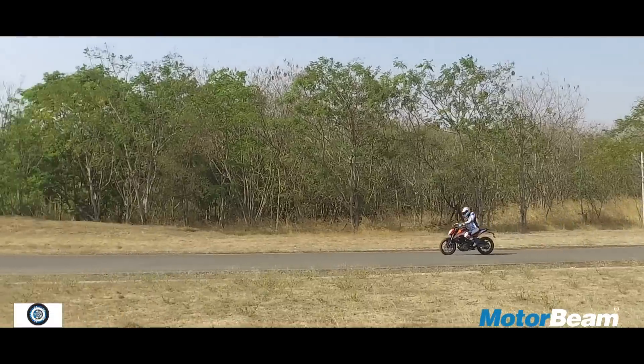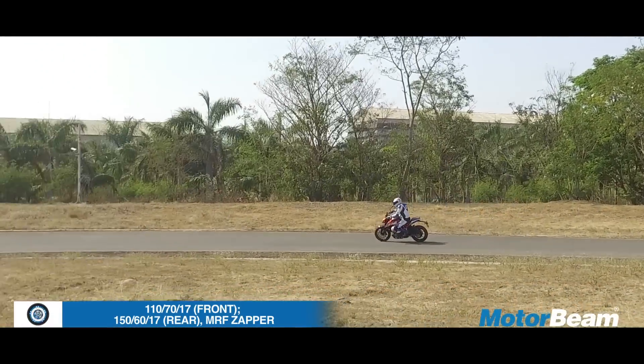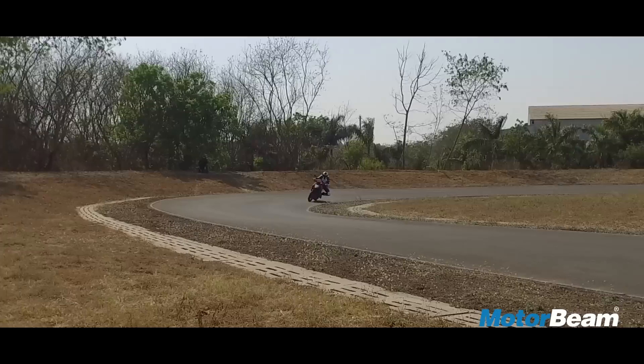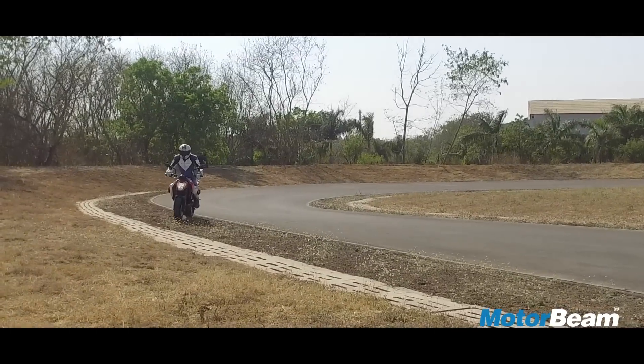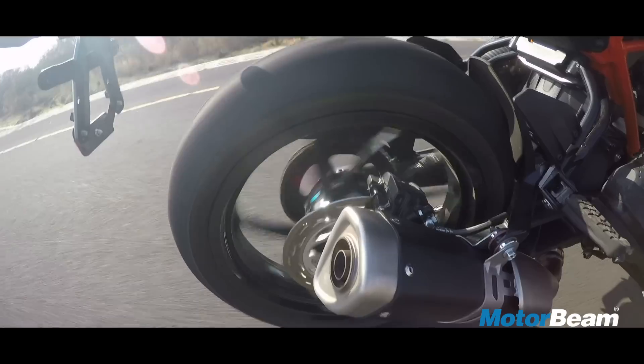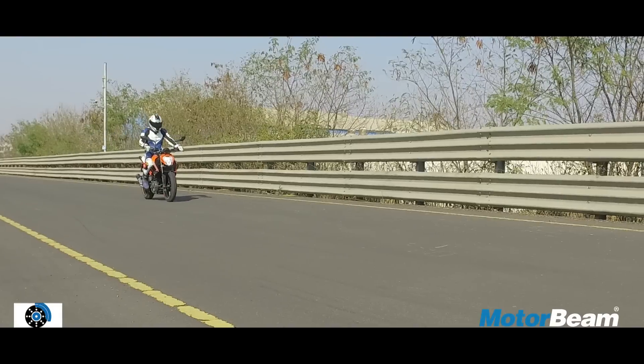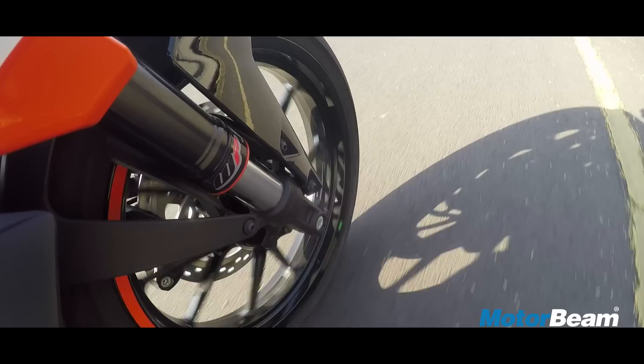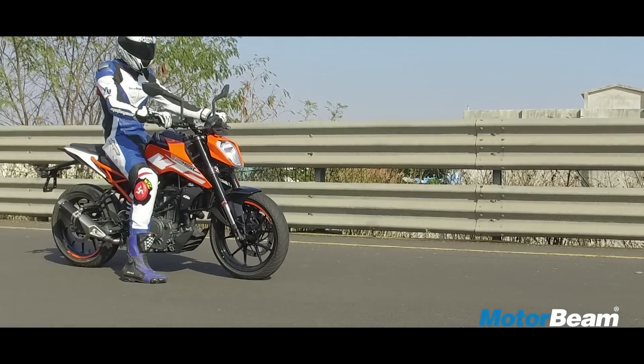The only disappointment is that if you want to lean in really hard, the MRF tyres don't offer the same level of grip that Metzelers do. The brakes on the Duke 250 offer very good stopping power — the initial bite is sharp — but ABS isn't offered, not even as an option, which is very, very disappointing.